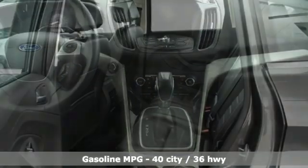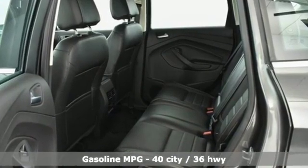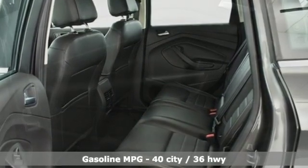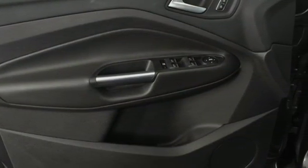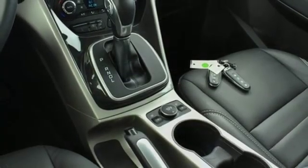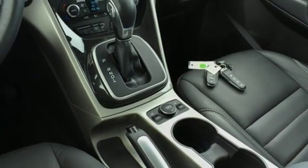Features include external memory control, power heated mirrors, front heated leather bucket seats, configurable instrument gauges, doors and push button start proximity key, dual zone climate control.